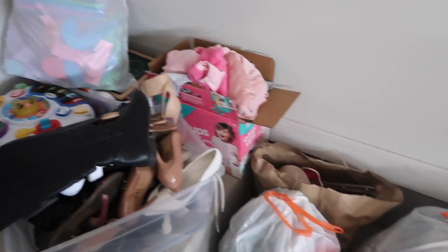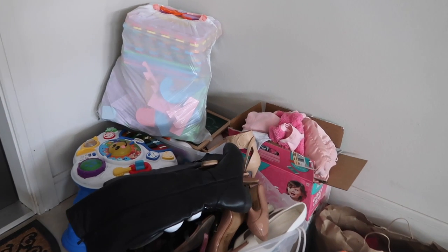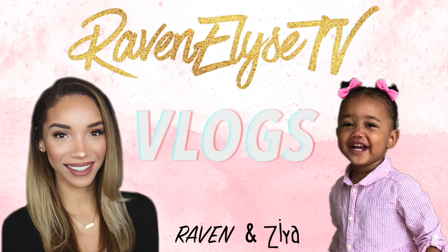This is a lot of stuff, you guys, so I definitely needed to do this because this was just taking up space in my house. Hey guys, what's up? It's Raven and Ziya!